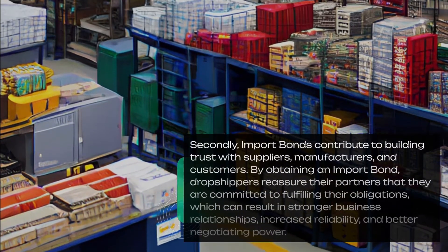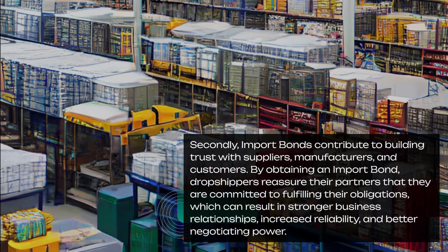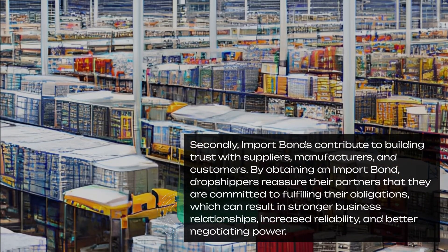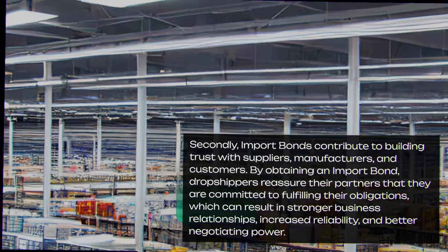Secondly, import bonds contribute to building trust with suppliers, manufacturers, and customers. By obtaining an import bond, dropshippers reassure their partners that they are committed to fulfilling their obligations, which can result in stronger business relationships, increased reliability, and better negotiating power.